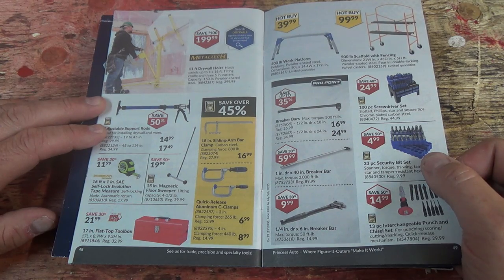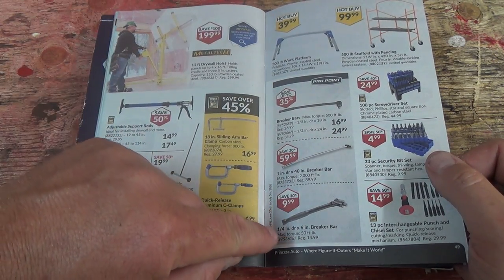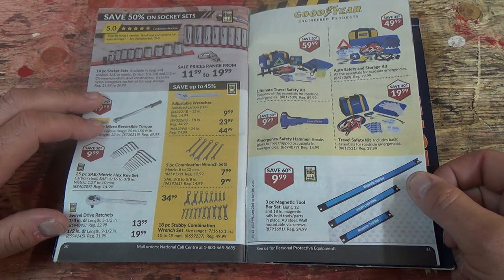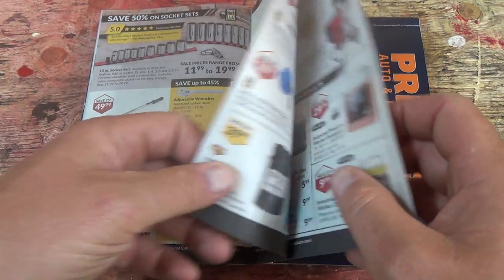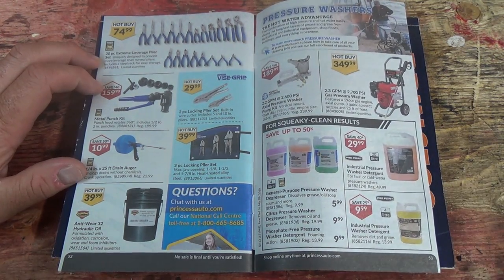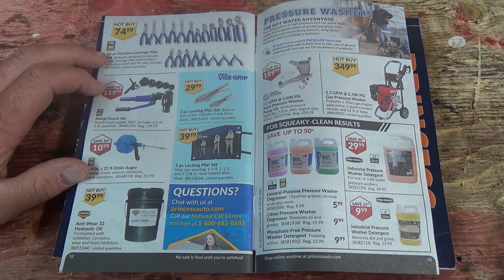Drywall lifter, breaker bars — not too bad. First aid kit and safety kits. Some wrenches and stuff. Look at this — a 20-piece extreme leverage pliers set, uniquely designed to provide more leverage than normal pliers, includes a steel rack for easy storage. That would be handy!